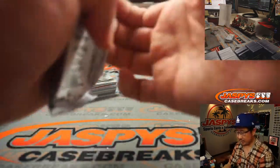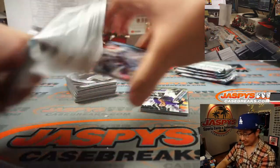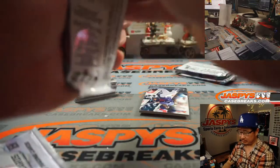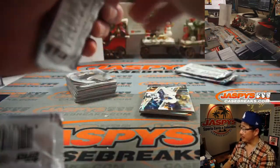There's the second mini box right here. What's great about these filler breaks is that there's four autos a box, so there's a chance it hits too — more so than a lot of the other filler packs that we tend to do on JaspiesCaseBreaks.com.